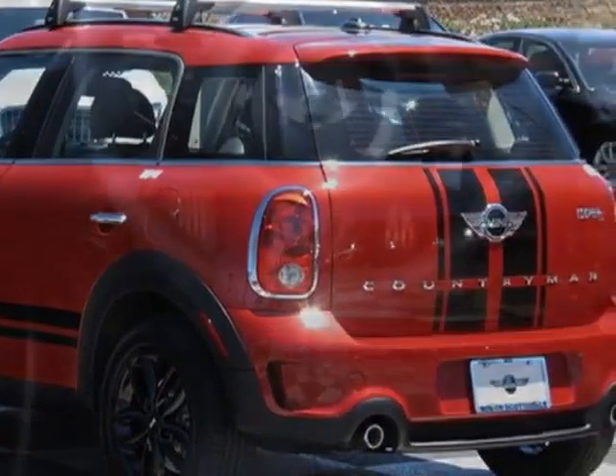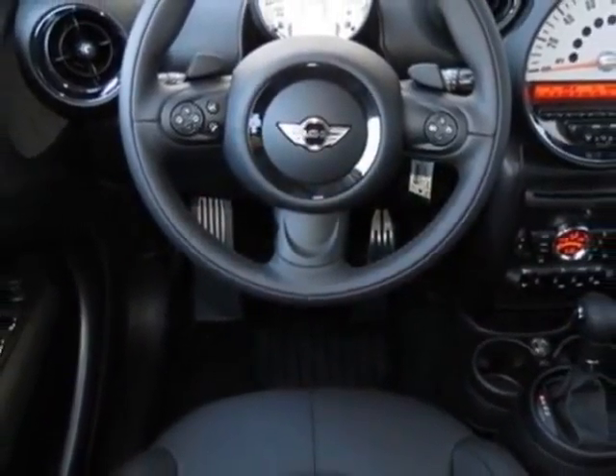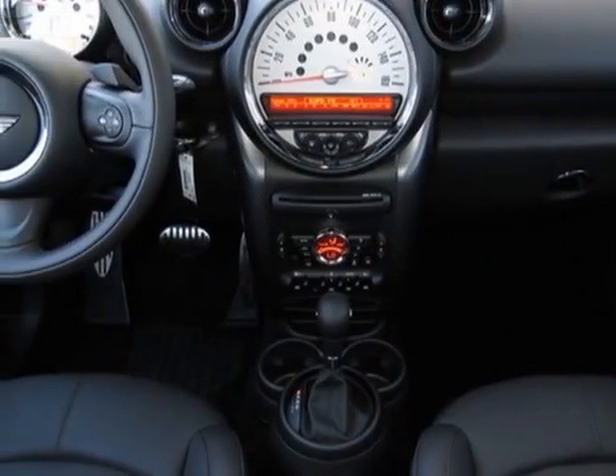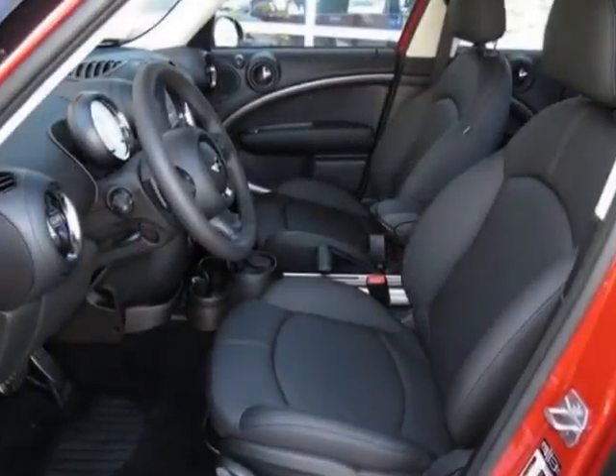Leatherette seat trim in the premium package 1. Call 877-705-4076 or email our friendly sales staff today to schedule a test drive.